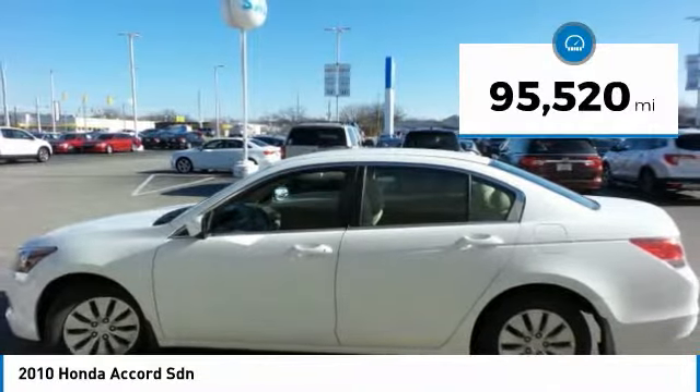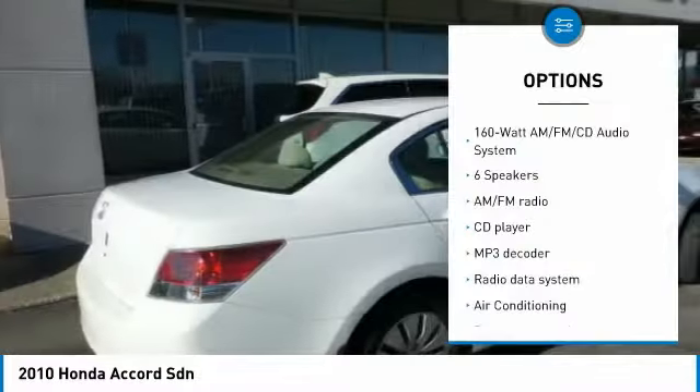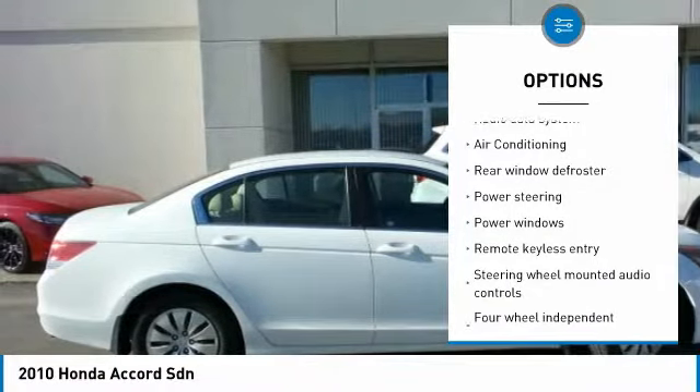This vehicle has less than 100,000 miles. Here are some of this vehicle's great options: traction control, air conditioning, dual airbags, power steering, four-wheel disc brakes.